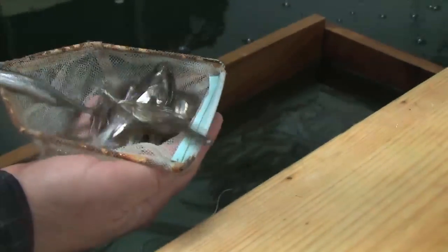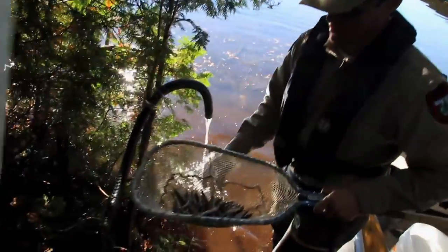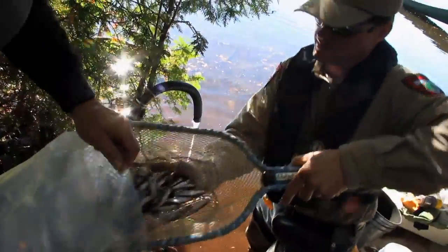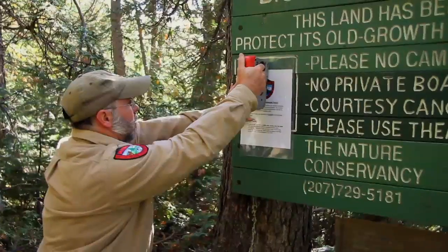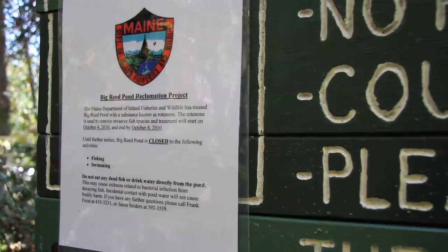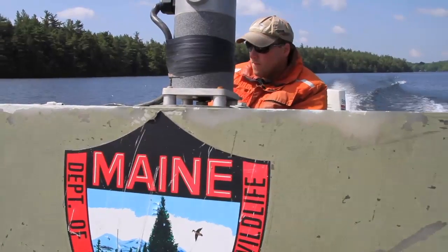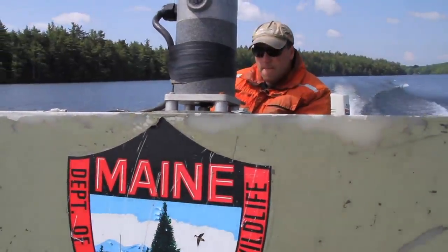Decades ago, rainbow smelt were illegally introduced into Big Reed, and the results were nearly disastrous. The smelt began competing with wild Arctic char and brook trout for both food and habitat, and char numbers dropped dramatically. Soon, the Maine Department of Inland Fisheries and Wildlife had no choice but to intervene and take drastic measures for a pond once seen as one of Maine's most unique fishing spots.